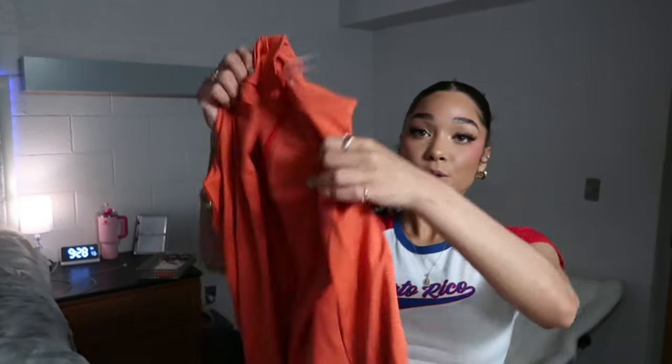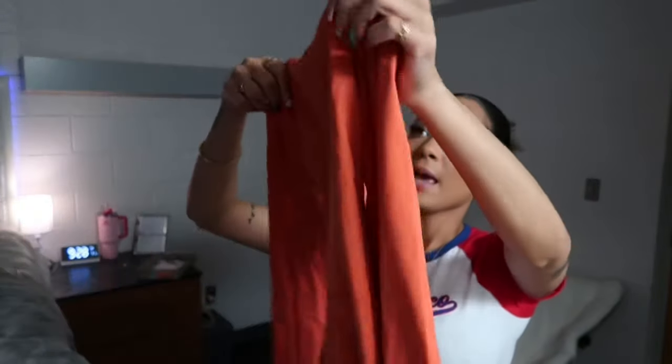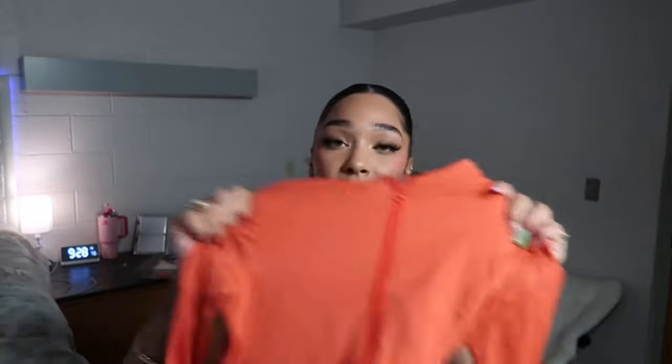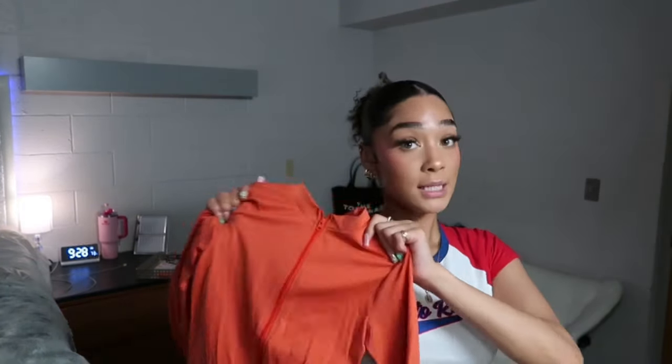Next we have some jumpsuits. I got this really cute orange jumpsuit with a little bit of outlining on the back. It's a soft spandex material in a pretty bright orange color. It is pretty tight and since it's spandex it really hugs you. One thing to note is it's a bit see-through — you can see the outlining of underwear, so be mindful of that.